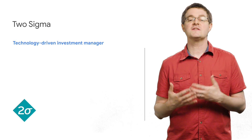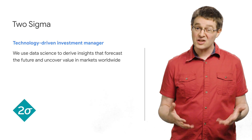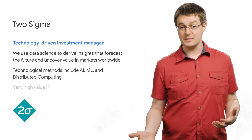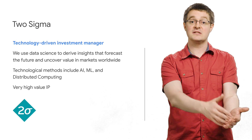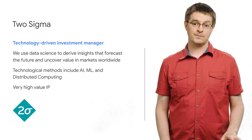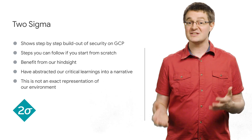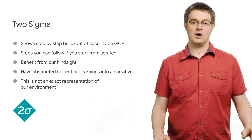Based in New York, Two Sigma is a tech-driven investment company that's moving to the cloud, while also juggling the needs of internal modelers, developers, and security teams, alongside external communities of users and developers. We'll walk through how they created a secure Google Cloud Platform architecture, opening up new opportunities for scale that they could not achieve with on-premise solutions.